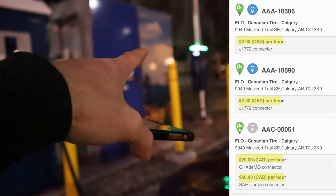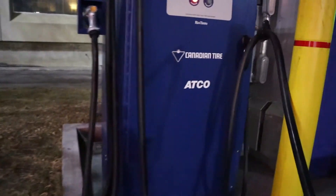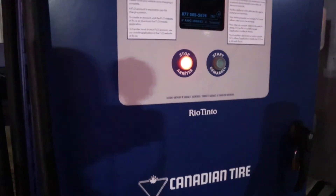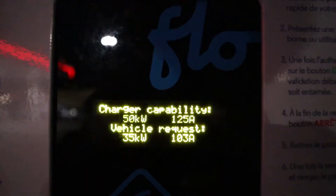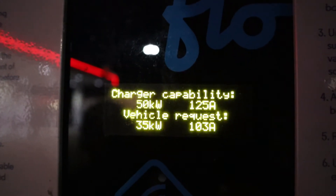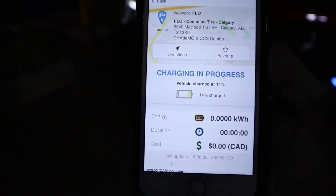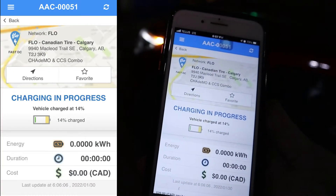You can see the connector is like that. See, this cable is huge — pretty big. That's the Level 2: two dollars an hour, and this one is 20 dollars an hour. Now it's charging — you can hear the station is running. Here you can see 346 volts and 3 amps. It's a 50-kilowatt and 125-amp charging station. And in my phone it says the vehicle is charging at 14%. Now I just have to sit and wait about an hour.